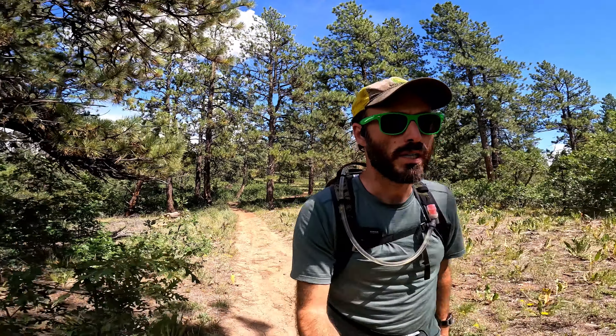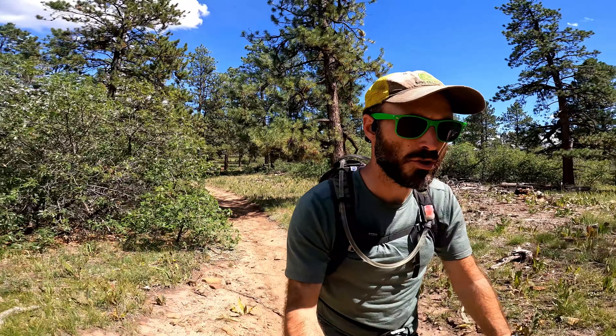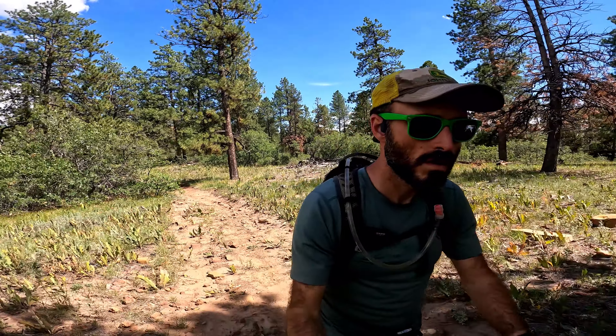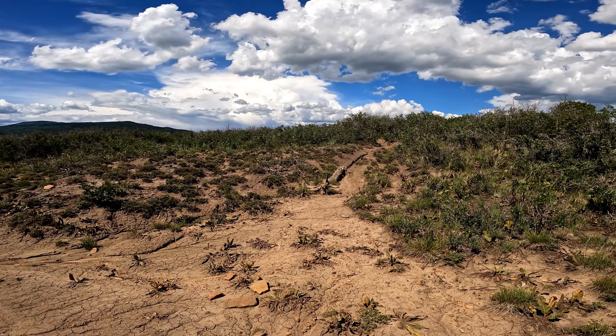Once we cut back to the northeast, the trail pretty well leveled out — just kind of feels like we're walking across the top of Animas Mountain. We haven't made it to the official summit area yet, but it's not strenuous up here. Actually more dirt and less rock on the trail up here — pretty easy going. Coming up on the summit area for Animas Mountain. No real signage for it, but there is a little side trail that goes out and overlooks the north side. I'm going to go take a look at that.